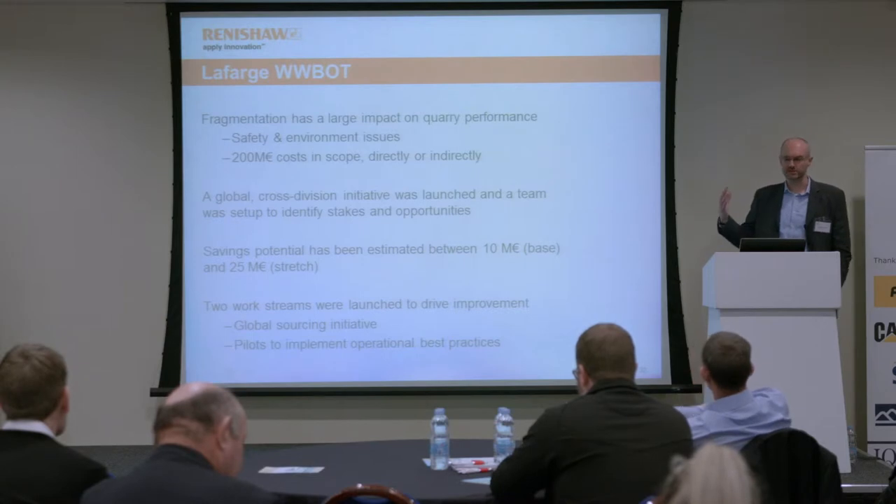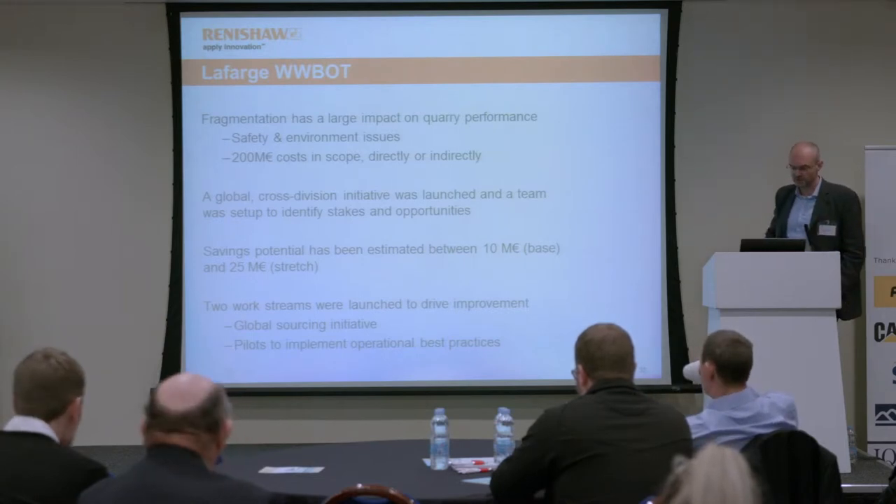It was an attempt to tackle these costs with a two-pronged attack. One was a global sourcing initiative to look at procurement. The other was a series of pilots across a few sites globally to try and implement operational best practices. This was led by Xavier Therrin, the VP of Mineral Resources and Mining at LaFarge, from whom some of these slides have come.